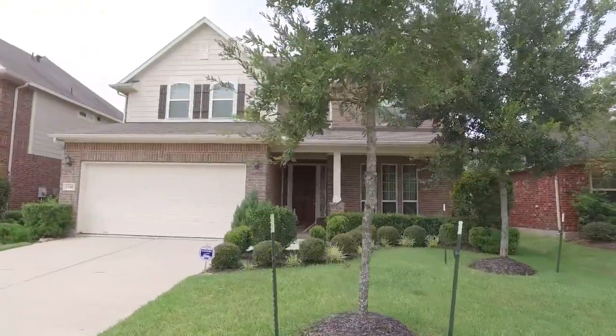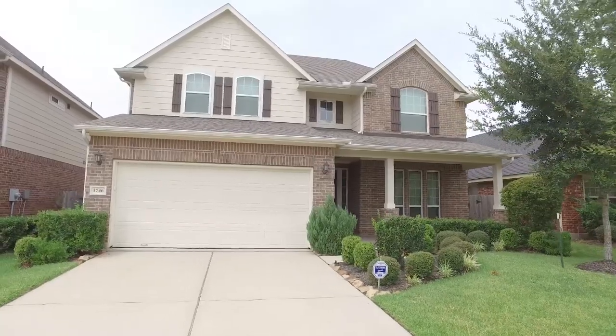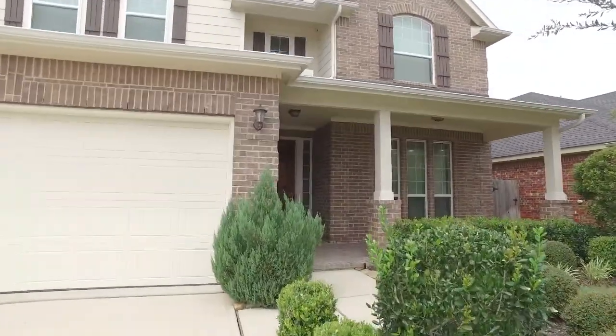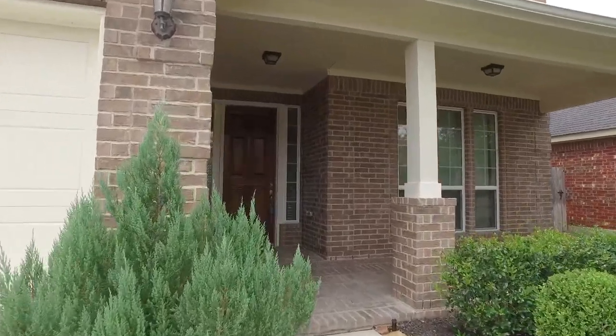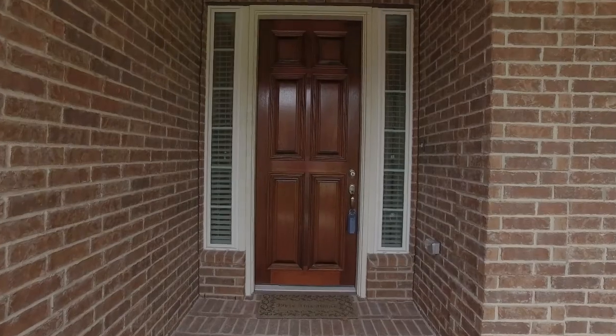Welcome to the walkthrough video tour of this beautiful home. Just imagine calling this place your own — it's so beautiful, with an amazing front yard and so many amenities. Just wait until you take a look around on the inside.